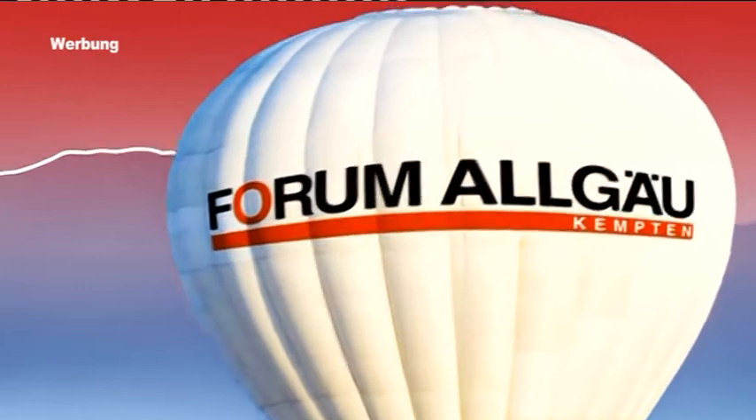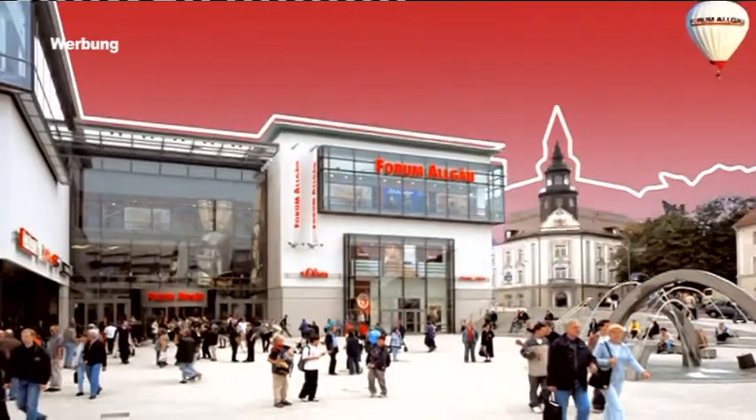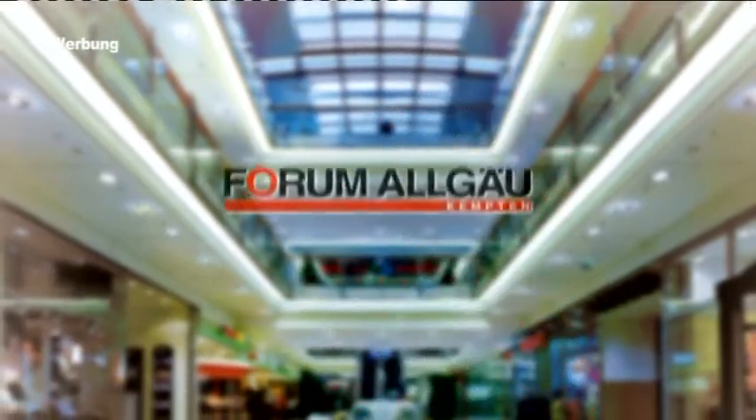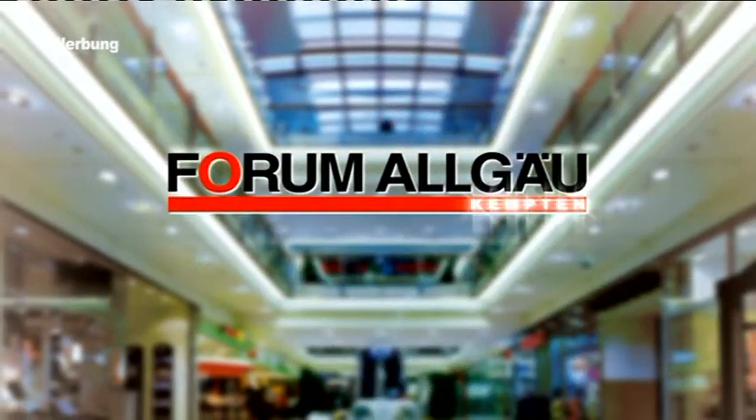90 Geschäfte, Cafés und Restaurants. Über 1000 Parkplätze. Montag bis Samstag bis 20 Uhr geöffnet. Darum ins Forum. Forum Allgäu – mitten in Kempten.